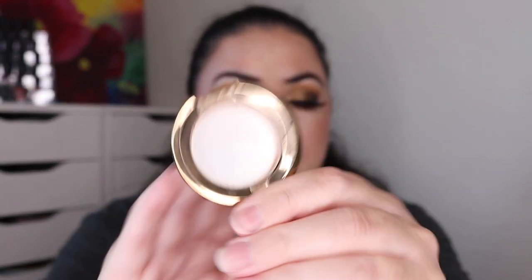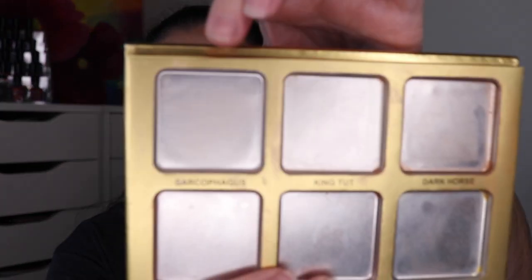I finished off two highlighters. One of them was my Becca highlighter in the shade Opal — this is one that completely dried up on me. It shattered just sitting in the drawer, so I think this ended up going into a lotion. And then the final highlighter I finished is from my Jeffree Star 24 Karat palette. I finished off the shade Sarcophagus this quarter. This entire palette I ended up using in lotions, but it took me like two and a half years to finish. So I finished those two highlighters this quarter.